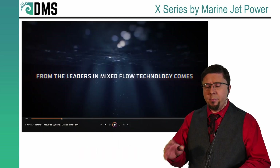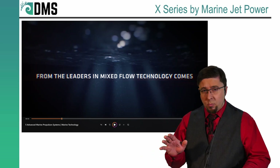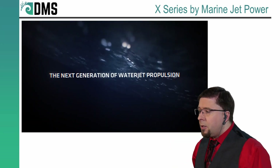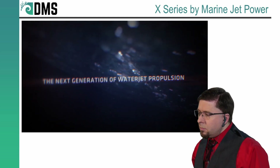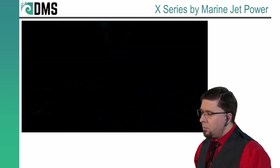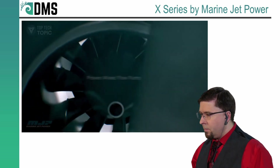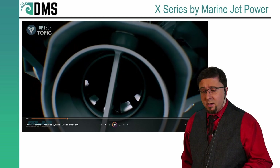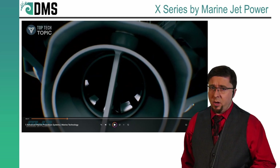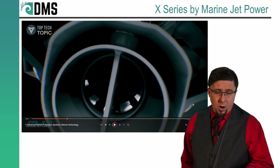It's important to understand that when they say mixed flow, they're not talking about inventing a whole new technology here. They're demonstrating that they are keeping up with the current demand in water jet technology. Developing an impeller and a pump is actually a pretty expensive endeavor, so you won't do that too often because you need to recover your investment in R&D costs.